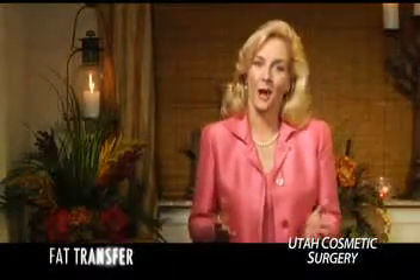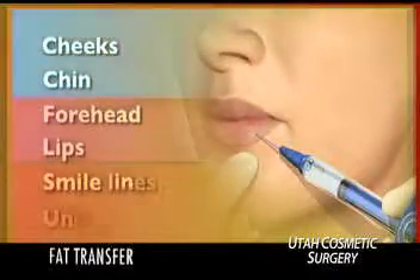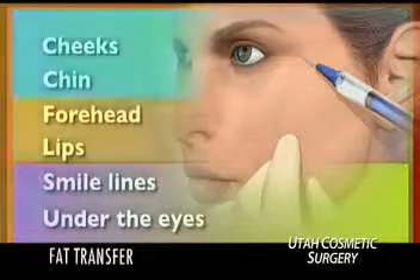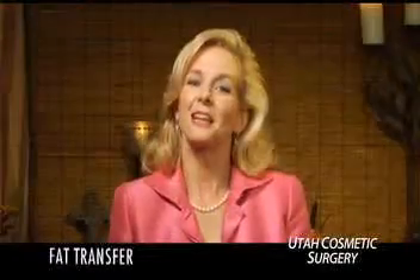Since our faces tend to hollow out and wrinkle as we age, various areas of the face — including the cheeks, chin, forehead, lips, smile lines, and areas under the eyes — are some of the most popular sites to receive transplanted fat. Fat can also be transferred to the back of the hands, since they often tend to appear more skeletal with age.